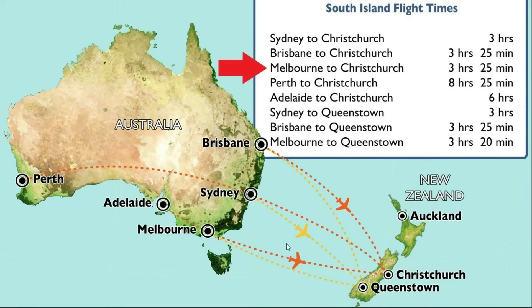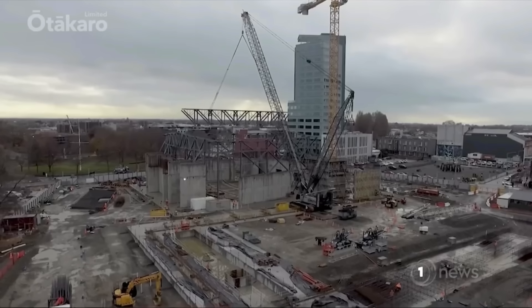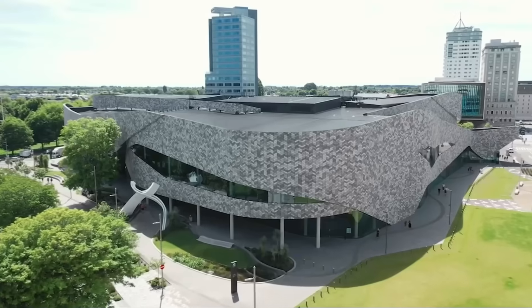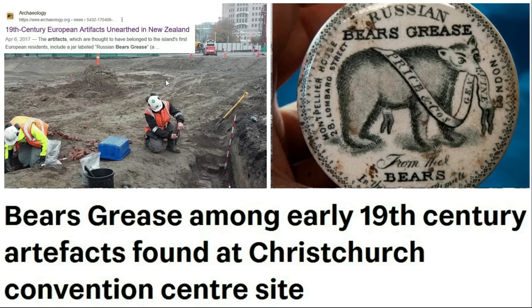If we leave Melbourne and go to Christchurch in New Zealand — about a three and a half hour flight — we can look at archaeological sites there. A new convention center was built in Christchurch, and during the excavations they found a lot of artifacts, including more of this Russian bear grease.